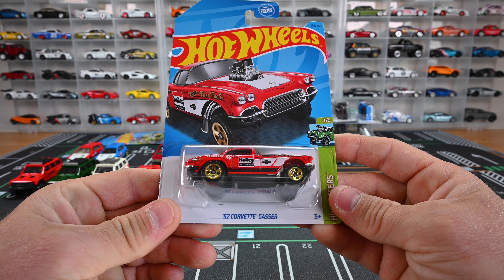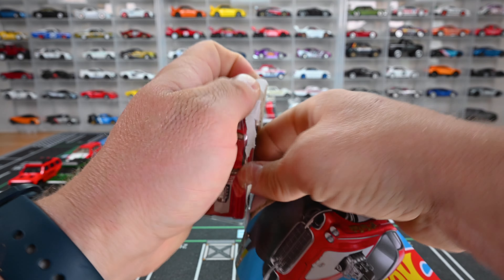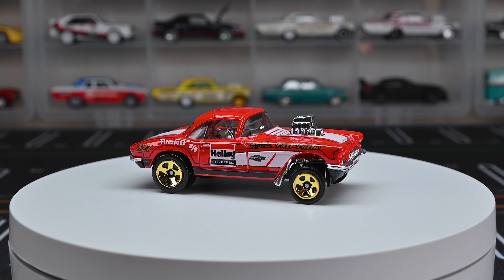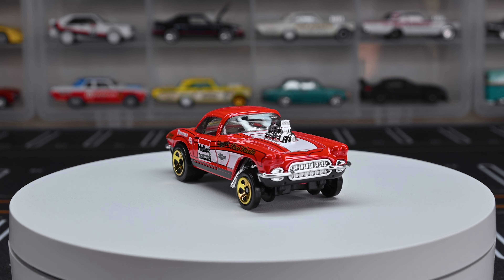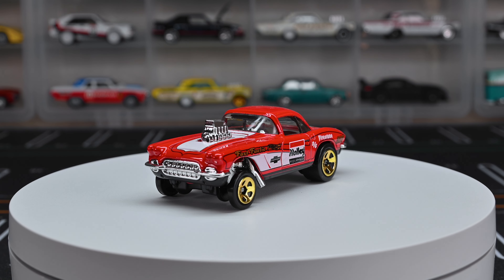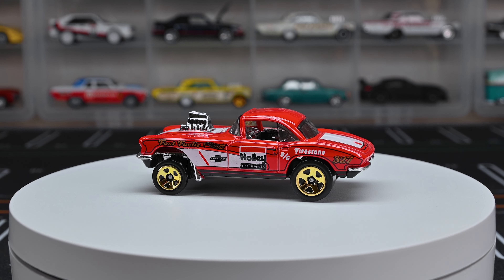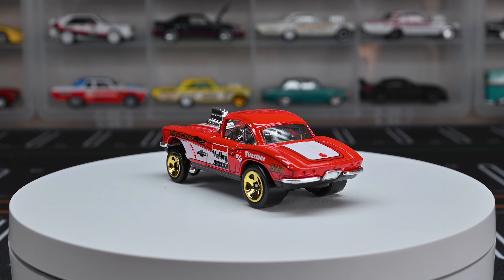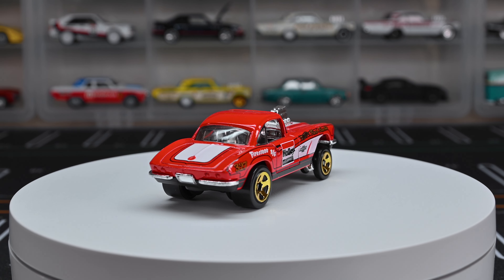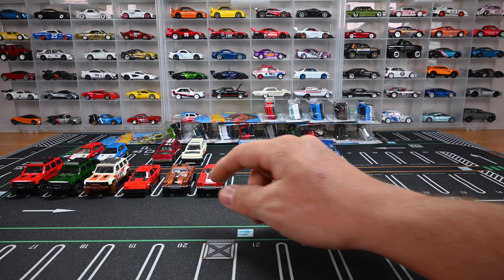Now let's move on to the new JK's Corvette Gasser — the Holly version. I'm digging this one more than the brown one because I love red. It's got that chrome, clear window tint, and gold wheels — looks really cool. The exhaust goes straight off the headers by that front wheel. It's got a 327 in it, just like that rear fender says. Fast fueling noted by that front hood. That is the '62 Gasser from the JK's — we got both of them.